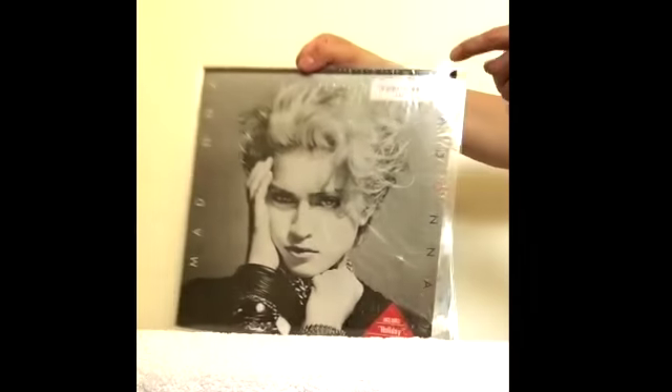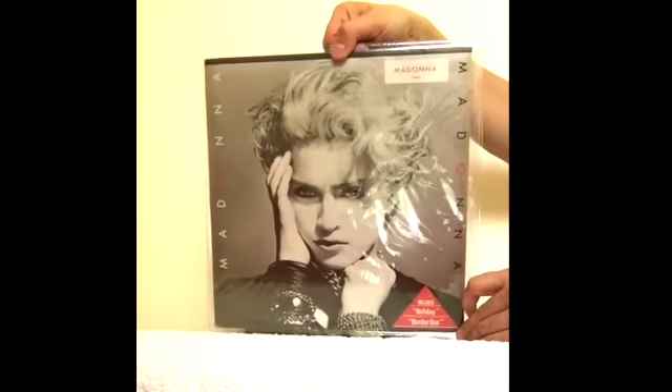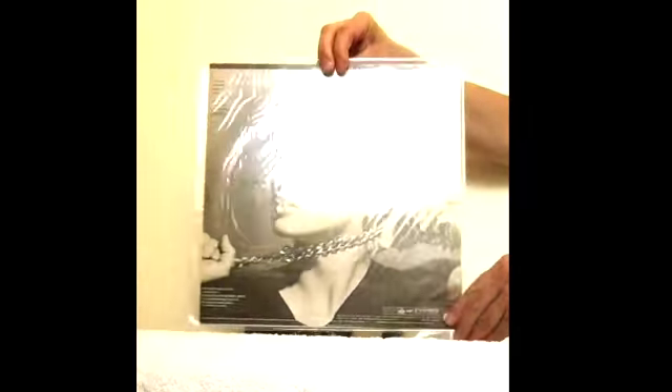And then there's the second pressing of the Korean album. You can see the caption up top — that's printed on the album, it's not a sticker. There is actually a red sticker there that lists Holiday and Borderline as singles. This was the Korean pressing only, and it comes with its own red insert on the inside.